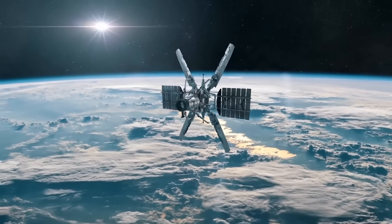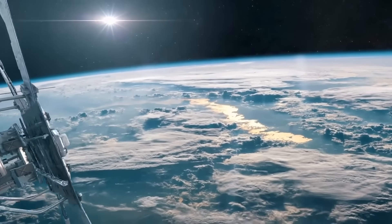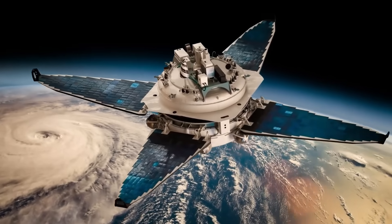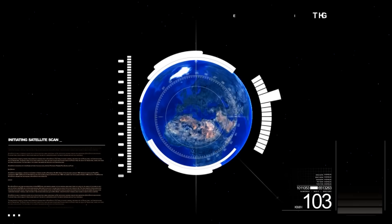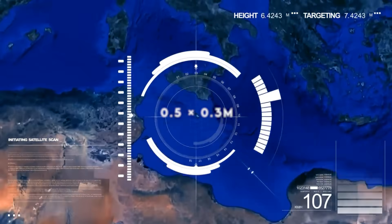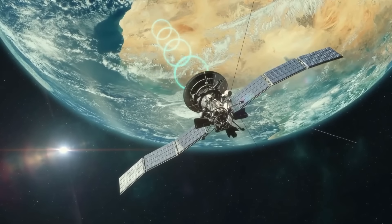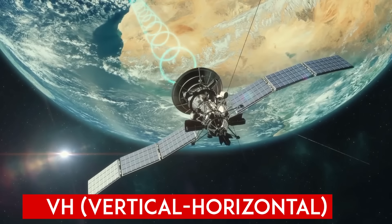RISAT-2B can operate around the clock in all weather conditions and is particularly useful for real-time monitoring of border regions, helping detect unauthorized movements or intrusions. It is capable of operating in very high resolution radar imaging modes, including 0.5 meters by 0.3 meters resolution, and can operate in various polarization modes including HH, HV, VV, and VH.